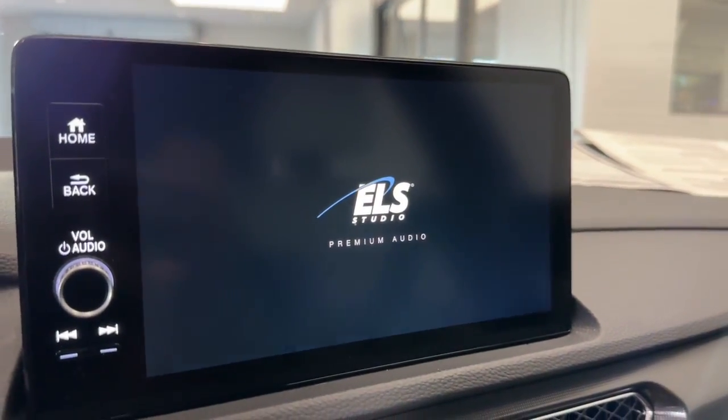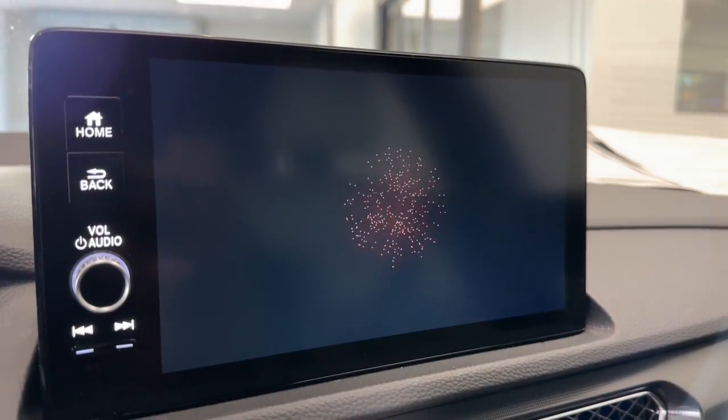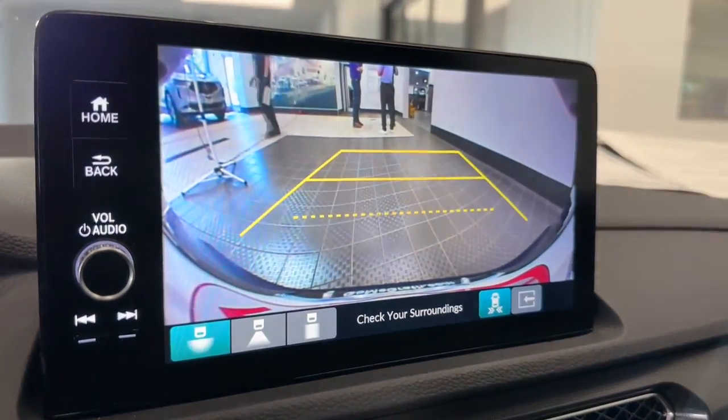Navigation System, Sun/Moonroof, Premium Sound System, Lane Keeping Assist, and Backup Camera.